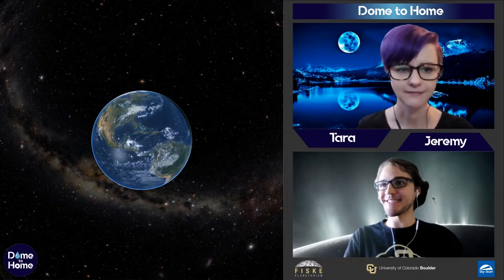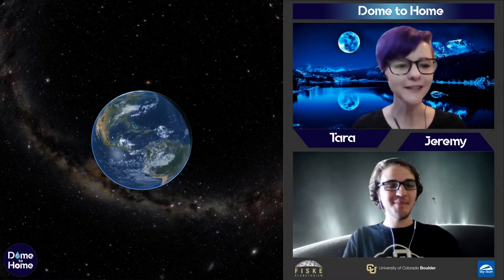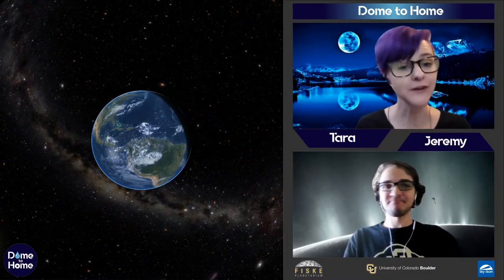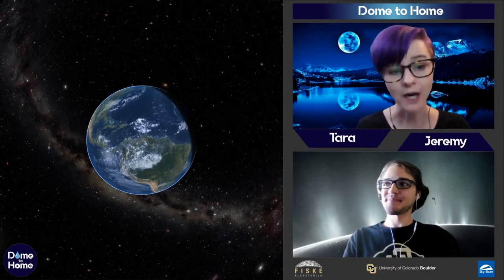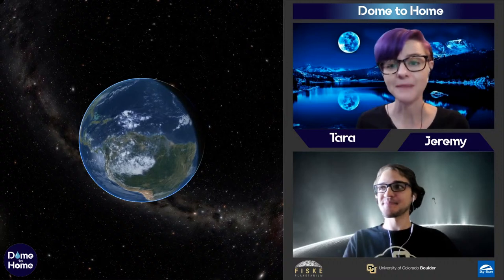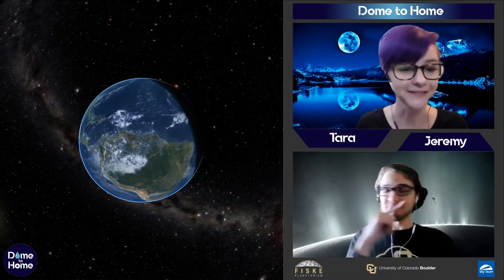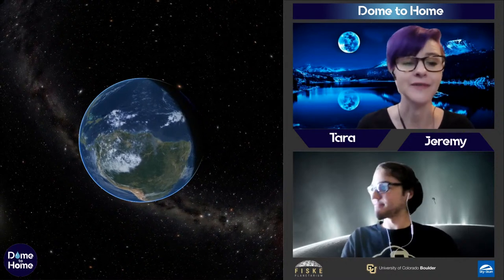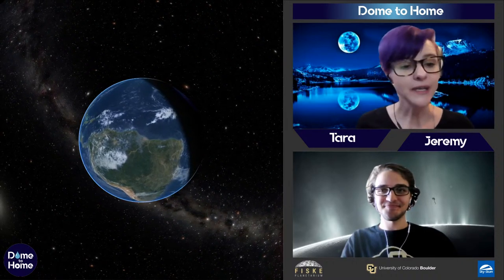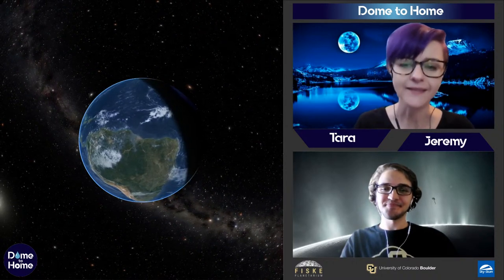We're talking about water in the solar system and particularly ways that we find it. One thing we always have to think about is: how do we know that what we're looking at is actually water? One of the easiest ways is really just by looking at it — that gives us a good idea of whether it's water or ice as compared to something like rock or dirt. We can actually just look at things and tell that it's most likely ice.